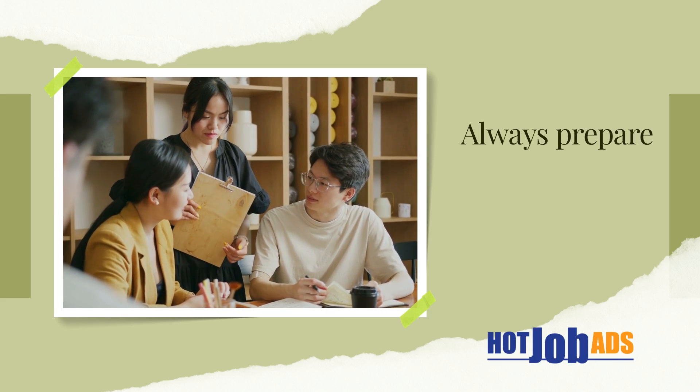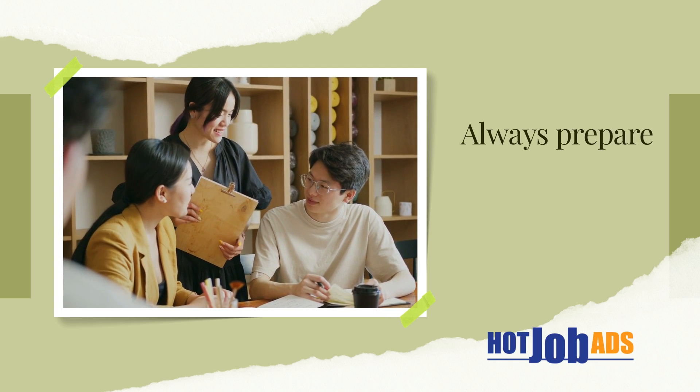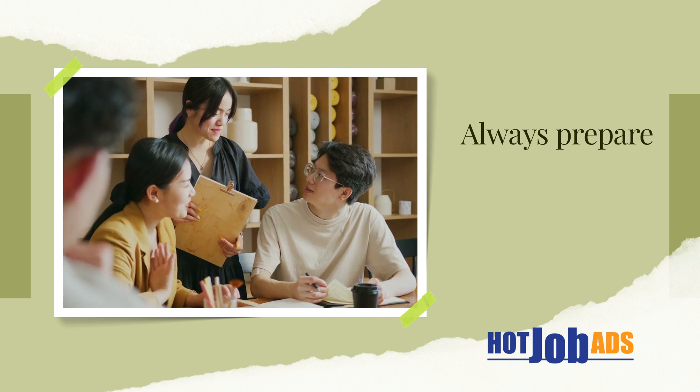Tip 6: Be prepared to demonstrate your ability. Provide examples of successful remote projects you have completed, or show how you can use technology to work collaboratively with others.